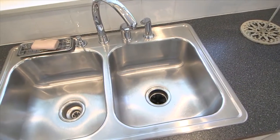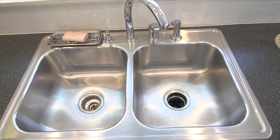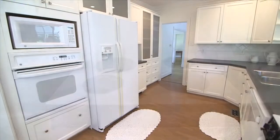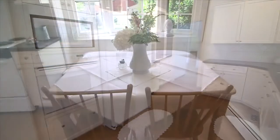Granite-look countertops. Double stainless sink and tile backsplash. White appliance collection, including refrigerator. Laminate floor. Breakfast area.